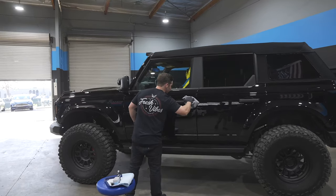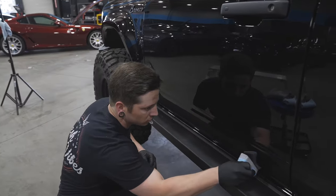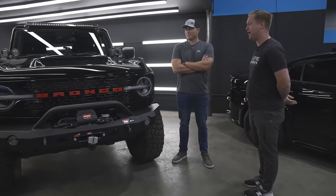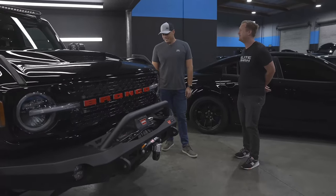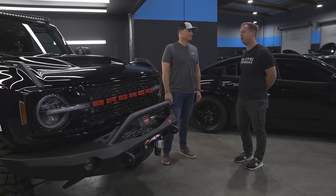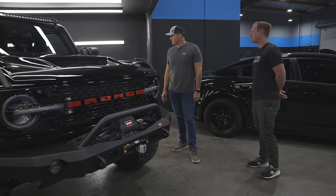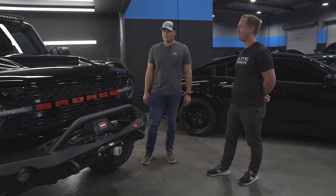Kevin, general manager of Elite Finish — how much time and effort went into it? A couple of days of just polishing and correction. Fiberglass panels can be a little fussy to correct because they heat up differently than metal panels. We also went through and cleaned up the suspension — left the tires dirty to show it's been used. It's got two layers of coating, a good amount of protection throughout, should be a breeze to clean. It's got UV protection, hydrophobic properties, stain resistance — it'll be awesome for whoever picks it up.